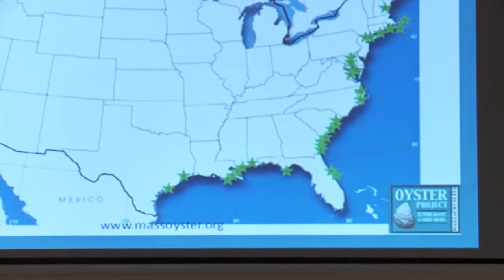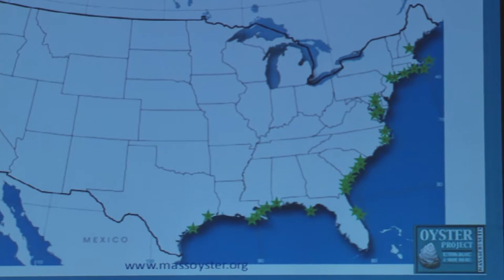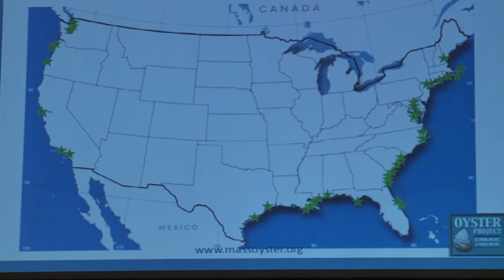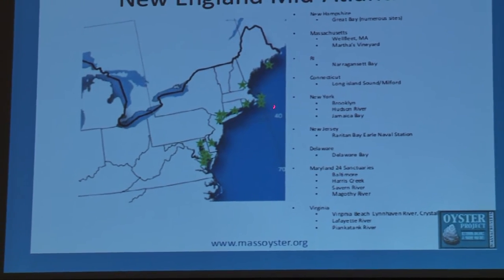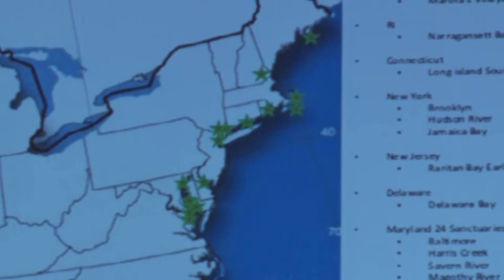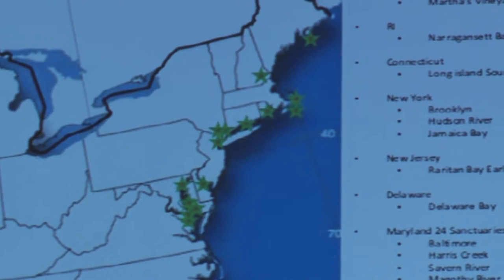This map shows oyster restoration in the United States. Scientists are realizing that oysters are a keystone species and that their populations are pretty low, so they want to bring populations back because of the many ecological benefits. Basically all over coastal United States there are oyster restoration projects. In New England you can see some in Maine, Massachusetts — in Wellfleet — Martha's Vineyard, Rhode Island, Connecticut, and New York. They're becoming more prevalent as an effective approach for improving water quality and restoring this keystone species, which then helps restore other species.